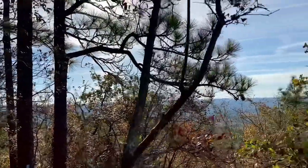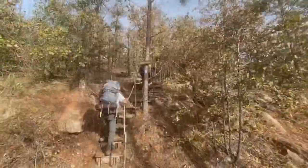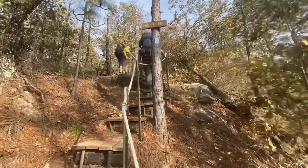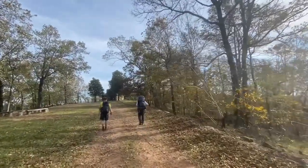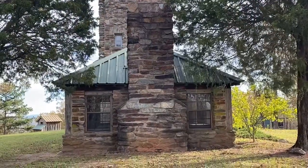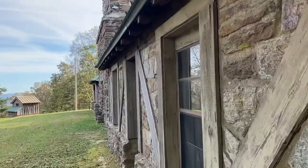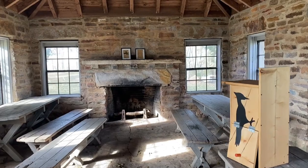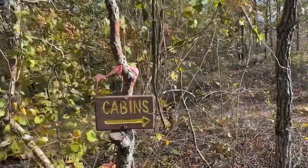Here's our first view heading towards Flag Mountain. We made it to the top of Black Mountain and we're heading towards the tower. This is inside the tower.